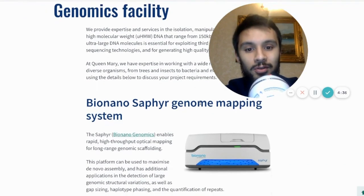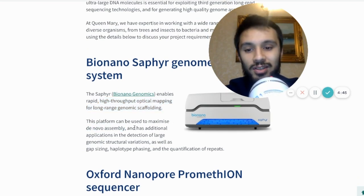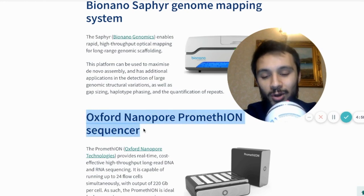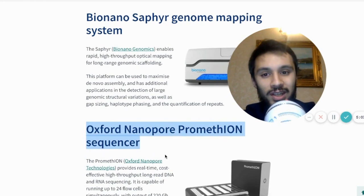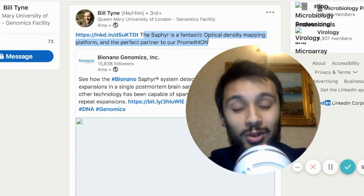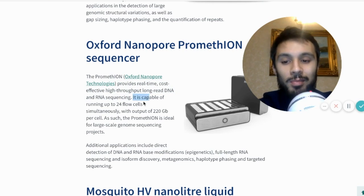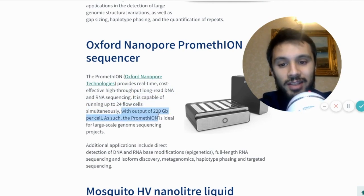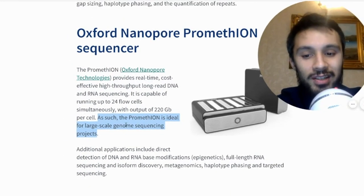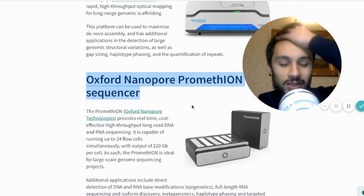Within the genomics facility at Queen Mary's University of London, they have the BioNano Sapphire — providing high-throughput optical mapping for long-range genomic scaffolding. It can be used for de novo assembly and has additional applications in the detection of large genomic structural variations. The Oxford Nanopore PromethION sequencer is also one of the machines they use. The PromethION provides real-time, cost-effective, high-throughput long-read DNA and RNA sequencing, capable of running 24 flow cells simultaneously with an output of 220 GB per cell — ideal for large-scale genome sequencing projects.